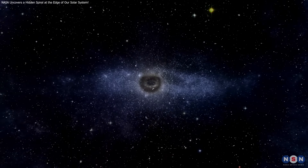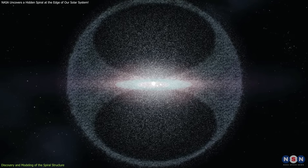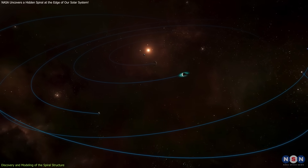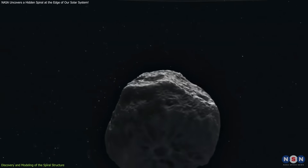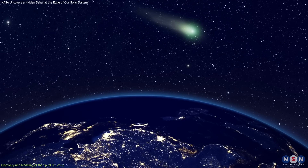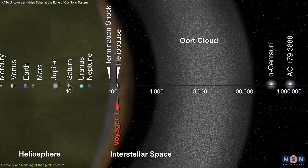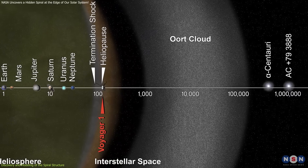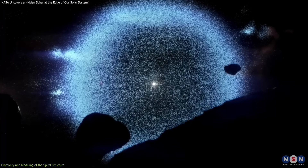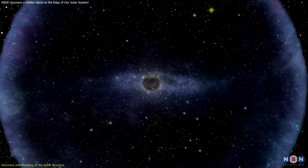The Oort Cloud has long been a subject of intrigue among astronomers. This vast, spherical shell of icy bodies encircles our solar system, lying far beyond the orbit of Pluto. It's believed to be the source of long-period comets that occasionally grace our skies. However, due to its immense distance — ranging from about 2,000 to 100,000 astronomical units — direct observation has been impossible, and our knowledge has been limited to theoretical models and indirect evidence.